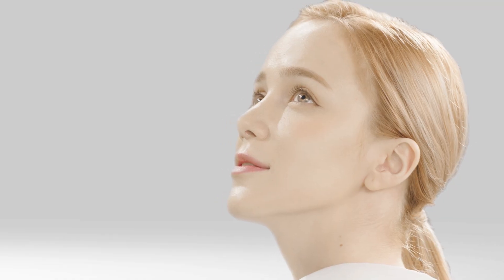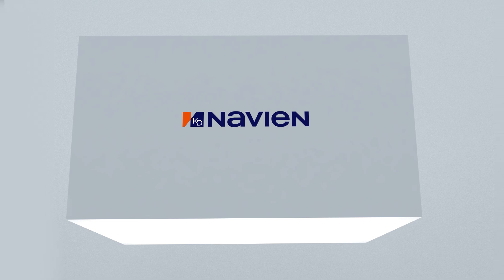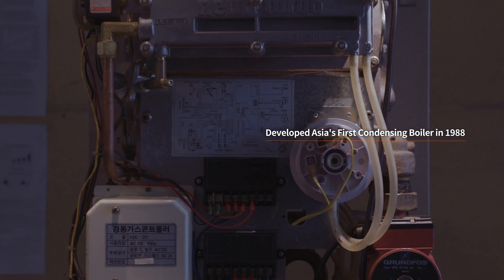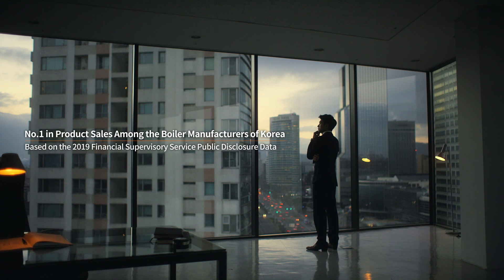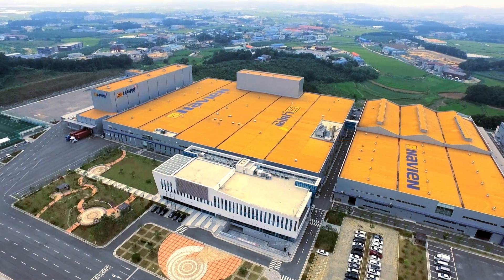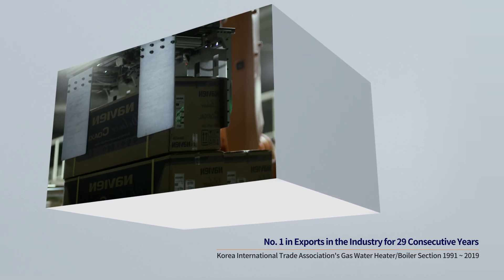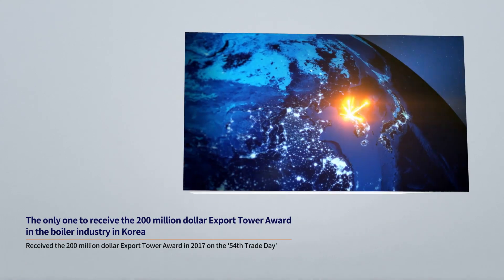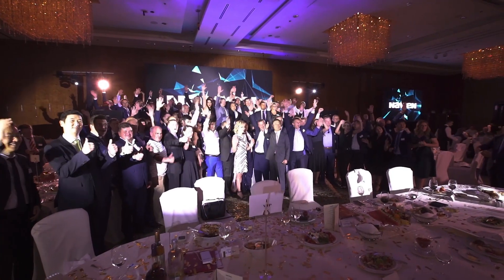KED Navion is evolving into a smarter living environment partner through environmentally friendly energy technology. In 1988, KED Navion developed the first condensing boiler in Asia and became the number one boiler company in Korea. We lead the boiler industry based on superior quality and excellent technology, and are recognized in the world market as we have entered global markets such as the U.S. and Russia.